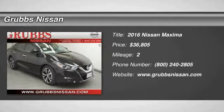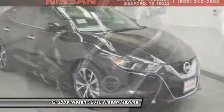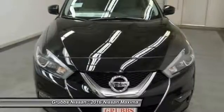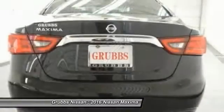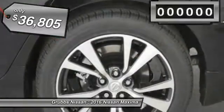2016 Maxima. Maxima offers elegance with an edge. The spacious interior provides refined comfort for up to five passengers. Advanced technologies such as Nissan Intelligent Key and push-button ignition offer convenience and control, and is priced below $40,000.